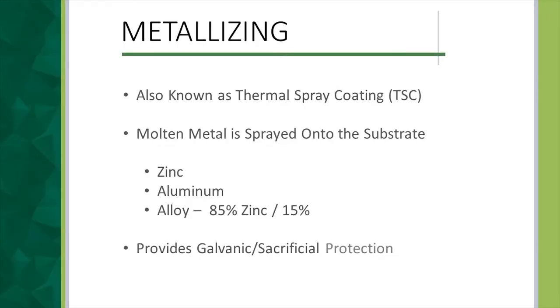So let's talk about what metallizing is. It's also known as thermal spray coating, and it's where you apply a molten metal to the steel substrate. There are several different metals or alloys you can use depending on the situation, each with advantages and disadvantages. The most common are 100% zinc, 100% aluminum, or an 85% zinc and 15% aluminum alloy. Metallizing works similarly to inorganic zinc-rich primers and galvanizing — it provides galvanic protection.